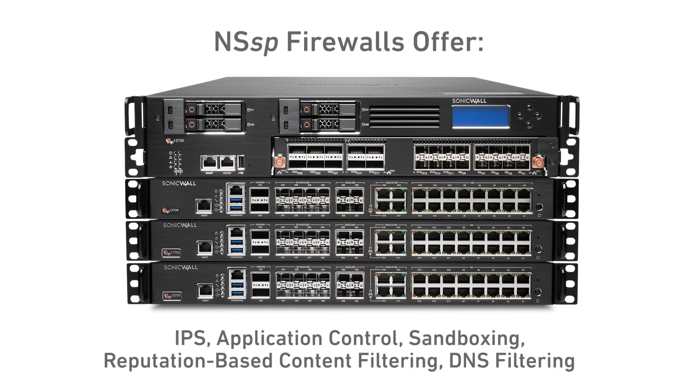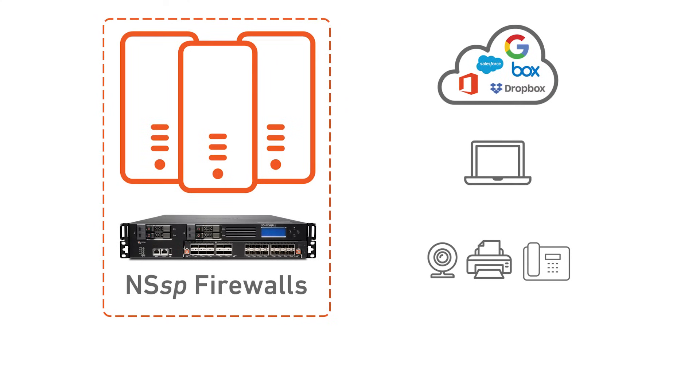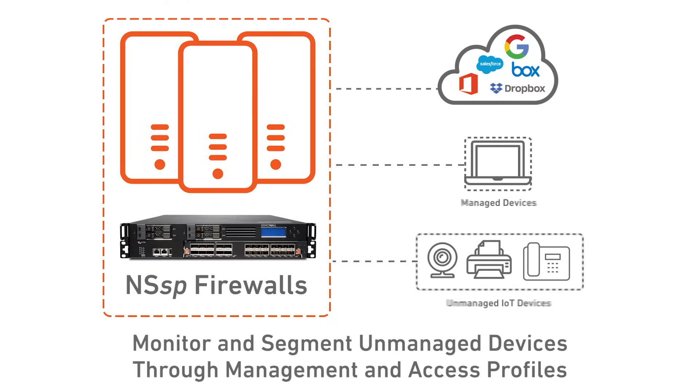NSSP firewalls offer industry-leading TCO and come with advanced security services like IPS, application control, sandboxing, reputation-based content filtering, and DNS filtering. The NSSP series can also monitor unmanaged devices and segment them from managed devices through the use of unique management and access profiles.